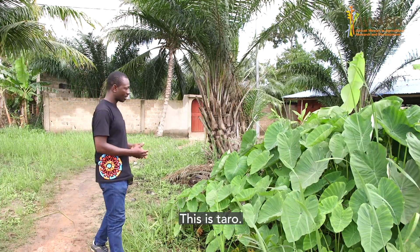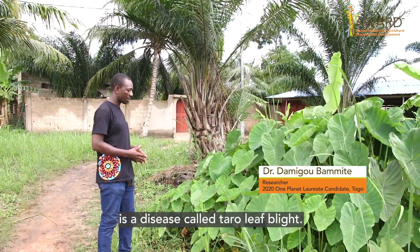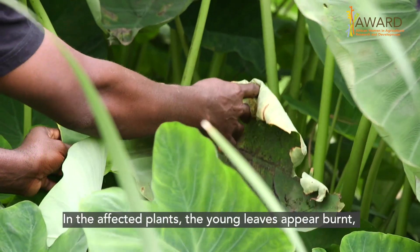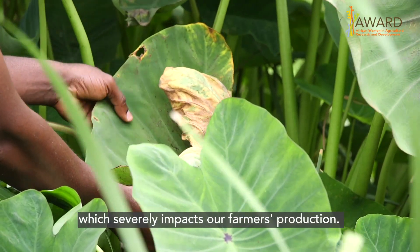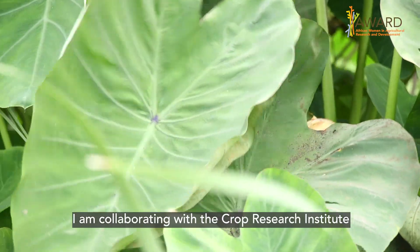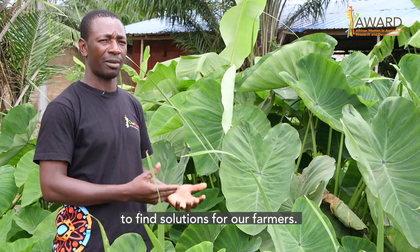This is Taro. One of the major problems we have with Taro production is a disease called Taro leaf blight. In this plant, the young leaves are burned like this. This is seriously affecting the production of our farmers, and I'm collaborating with the Crop Research Institute to see how we can find a solution.